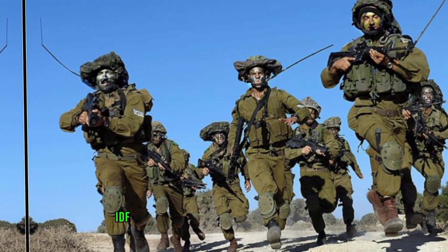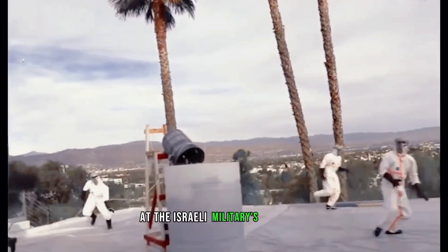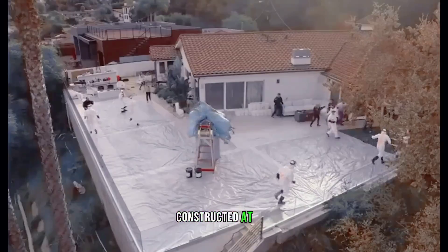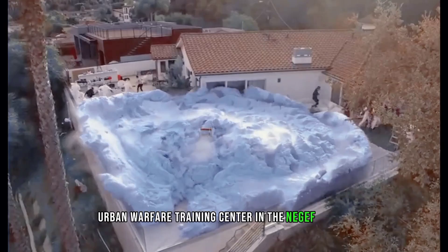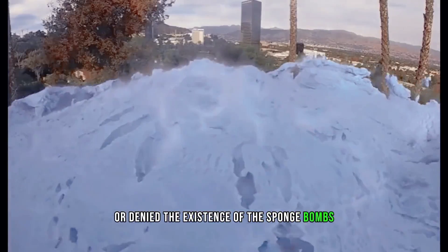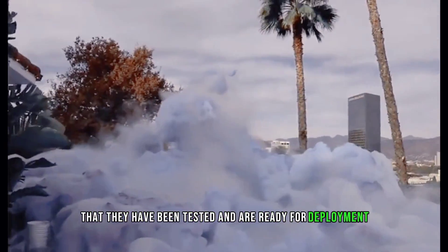The Israel Defense Forces (IDF) have reportedly trained soldiers to use the Spongebombs at the Israeli military's Mini-Gaza, a mock-up of the underground tunnel system constructed at the Urban Warfare Training Center in the Negev Desert. The IDF has not confirmed or denied the existence of the Spongebombs, but some sources have claimed that they have been tested and are ready for deployment.